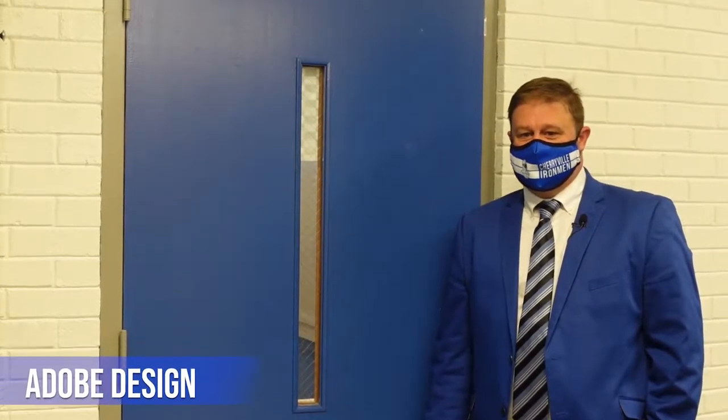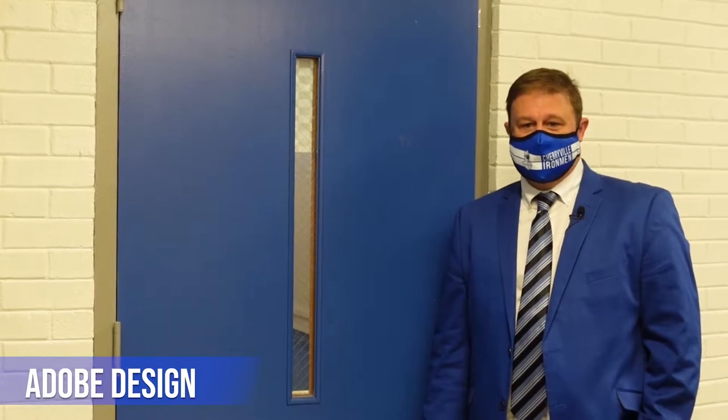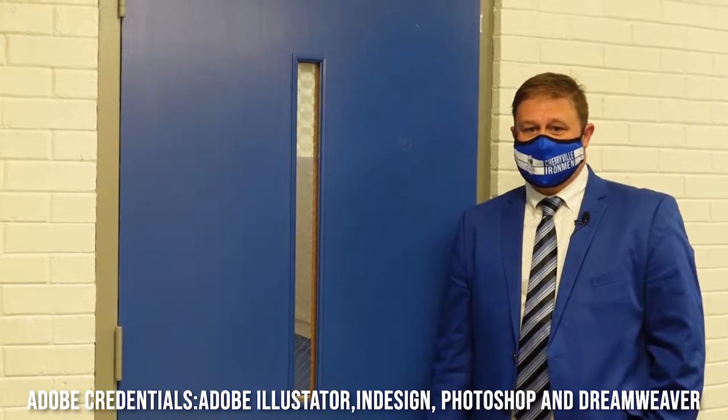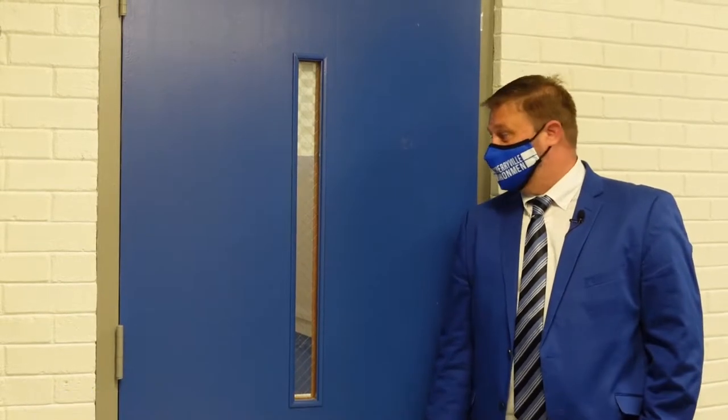Welcome to Ms. Hahn's Adobe classes. In our Adobe pathway, students can earn credentials in Illustrator, InDesign, Photoshop, and Dreamweaver. Let's take a look inside.